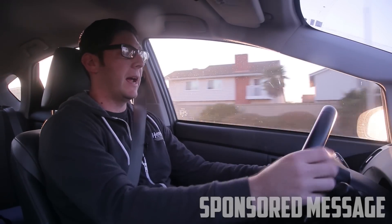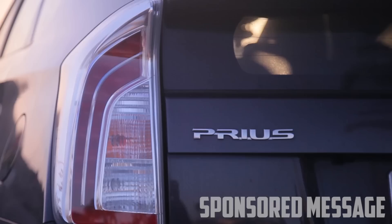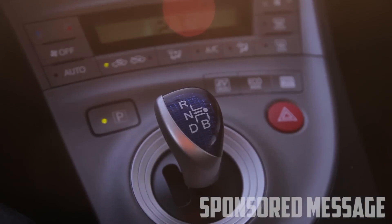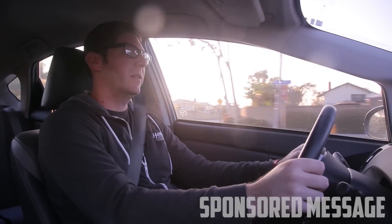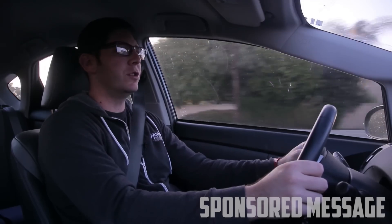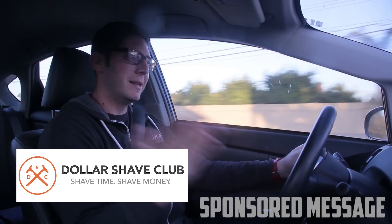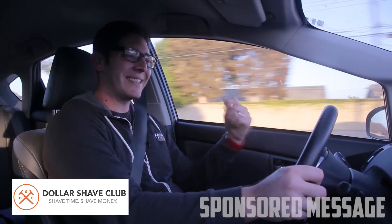There are two things that I hate in this world. One of them is driving my wife's Prius — I hate this car. The other thing I don't like is the fact that there are people out there who drive to spend too much money on razors. You can go to dollarshaveclub.com/hooniverse and sign up.